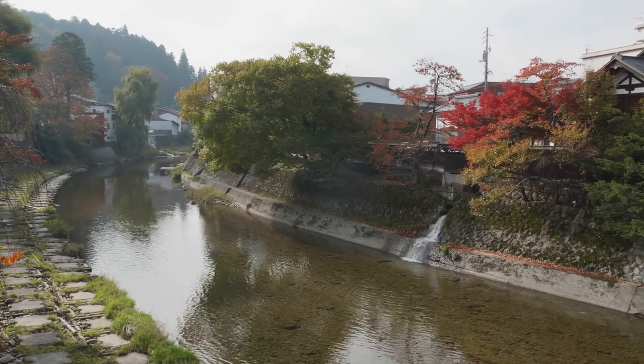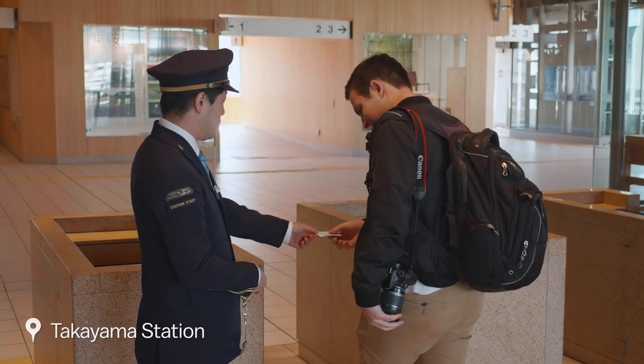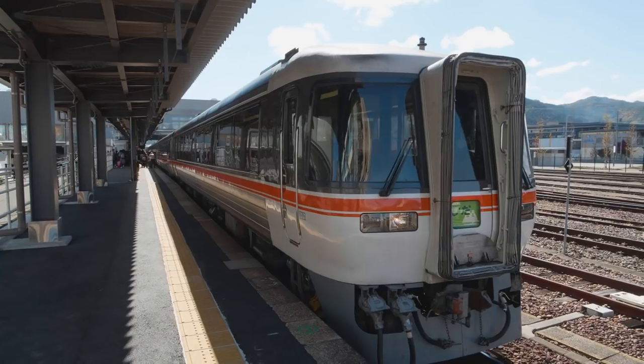From Takayama's Old Town, we make the short walk to Takayama Station, at which point we will board the Wideview Hida towards Toyama City, where we will have lunch near the station.